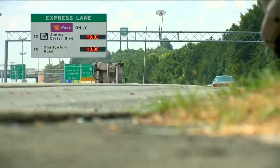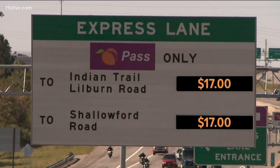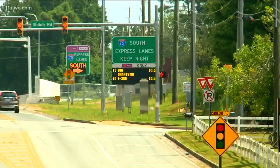The lowest Peach Pass users have ever paid is three cents, while the highest is a whopping $17. But you may want to buckle your seatbelt for this — there is no cap as to how high the toll can go.